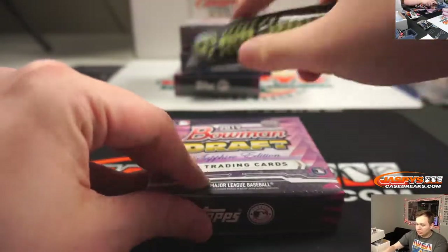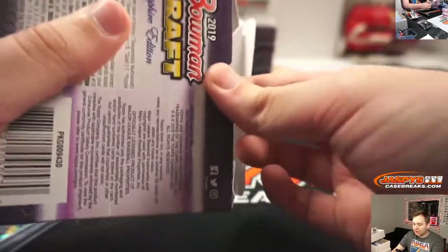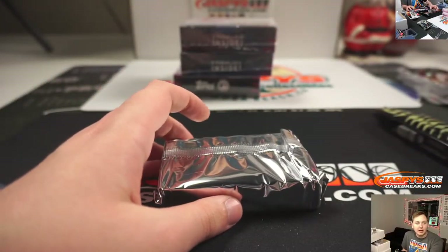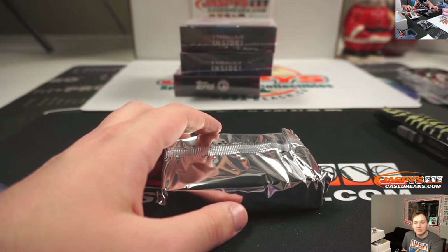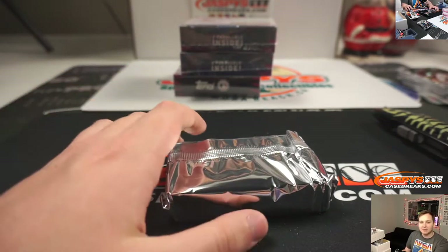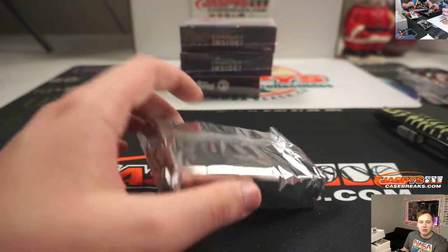Box two. We're trying to fill up Bowman Draft Jumbo — pick your team guys. I'll be on for about another hour; if we can fill it in the next 55 minutes or so we'll rip it. Five teams left: Cubs, Indians, Royals, Cardinals, Blue Jays.